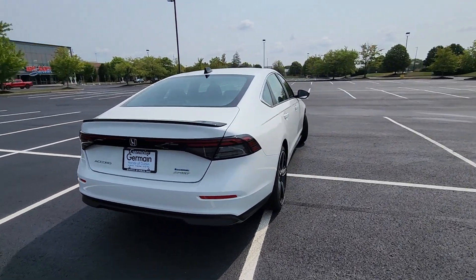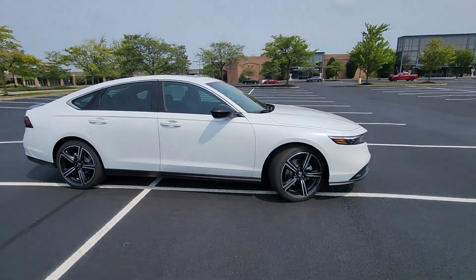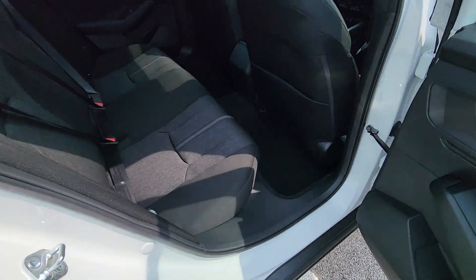Cross traffic alert, lane keeping assist, lane departure warning, Wi-Fi hotspot, multi-zone air conditioning, blind spot monitor, moonroof, backup camera.